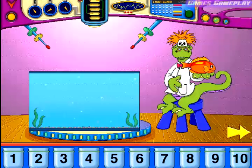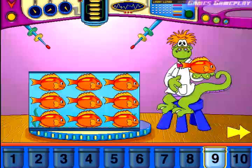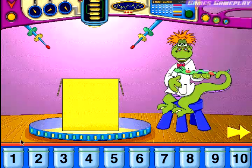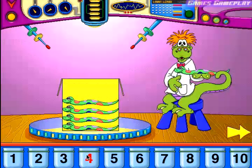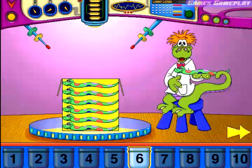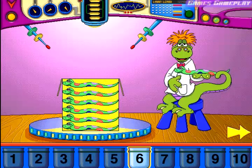Estimate how many of these will fit into this container. Nine. That's exactly right. Six. Six. You've calculated the contents of that container correctly.